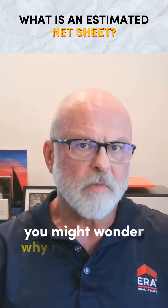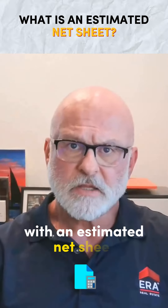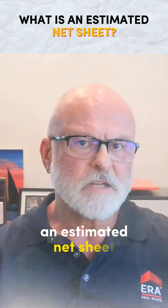As a homeowner preparing to sell, you might wonder why realtors stress the importance of providing you with an estimated net sheet. Let's break it down. First and foremost, an estimated net sheet outlines all of the costs associated with selling your home,